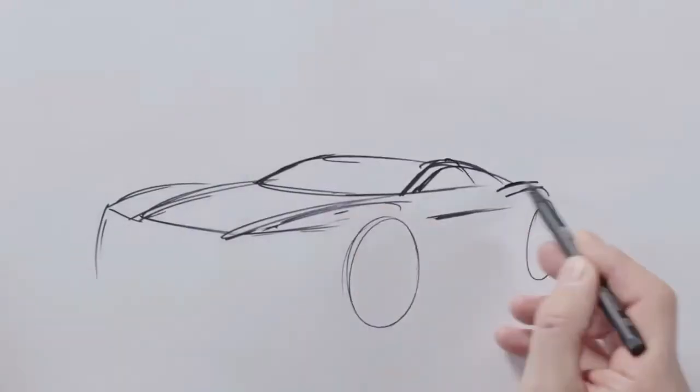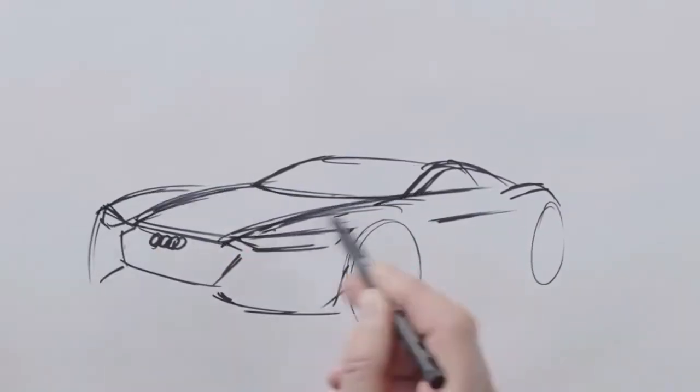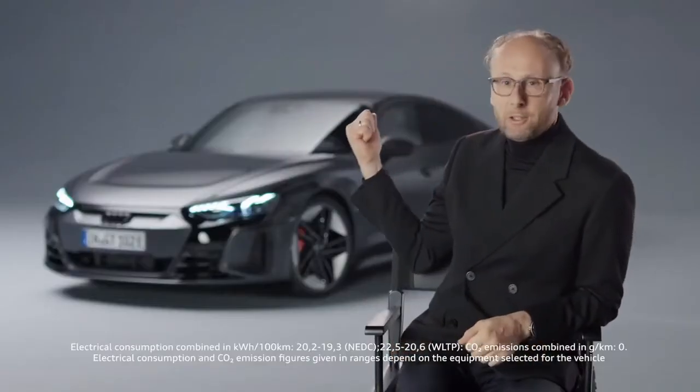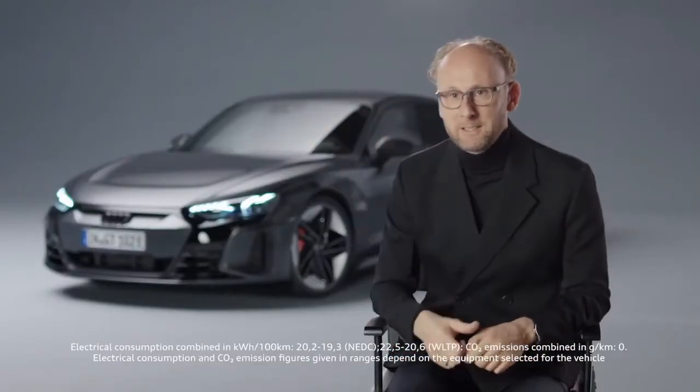With the e-tron GT, it was like there was never one. We built a proportion model on this platform, and then realized that this proportion model already looked so exciting that we didn't even start the design process. The result is the most beautiful car in the history of Audi — and there has been no design process.